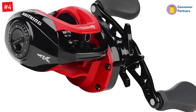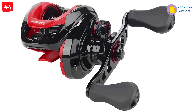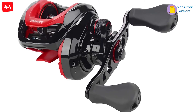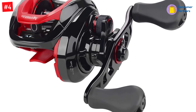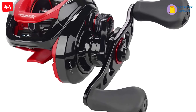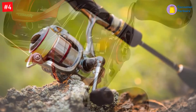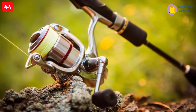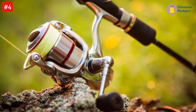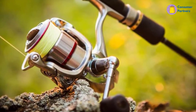At only 7.2 ounces, this reel's drag strength is a remarkable 17.6 pounds, thanks to a quadruple disc carbon drag. Its magnetic braking, courtesy of eight crossfire magnets, is efficient and offers better casting control. Moreover, it is supported by a microclick spool tension knob that can be fine-tuned to get the most optimized resistance, allowing you to comfortably avoid backlashes and bird nesting of the line.